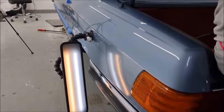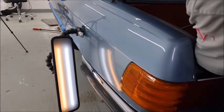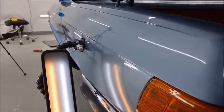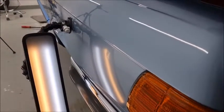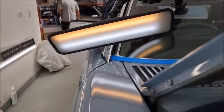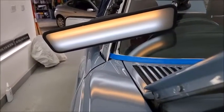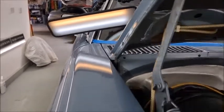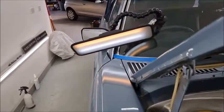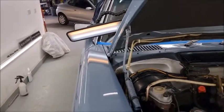There was a big scratch there, you see that? As you can see, the dent man's here today working on the dents that I've picked up. See how they come out.